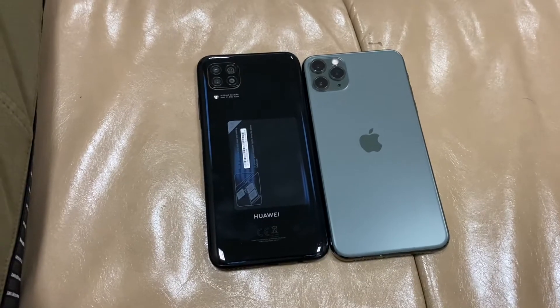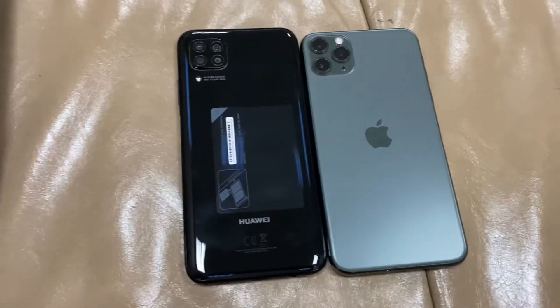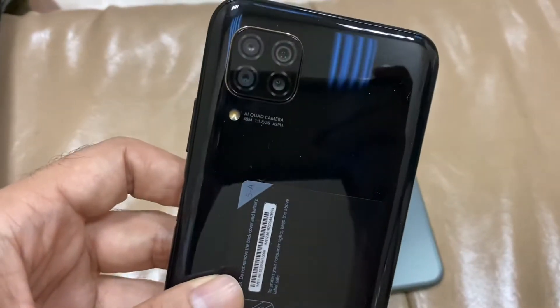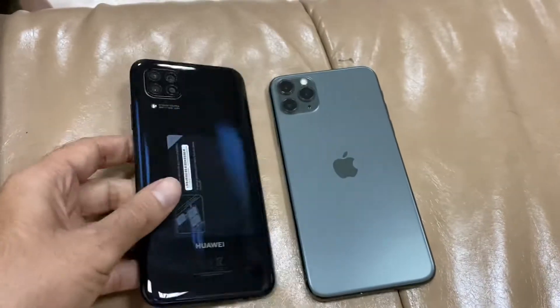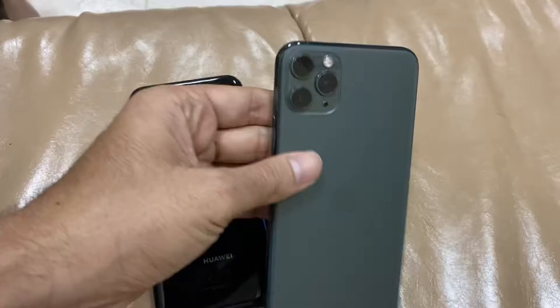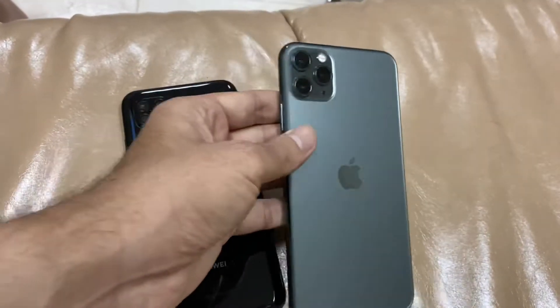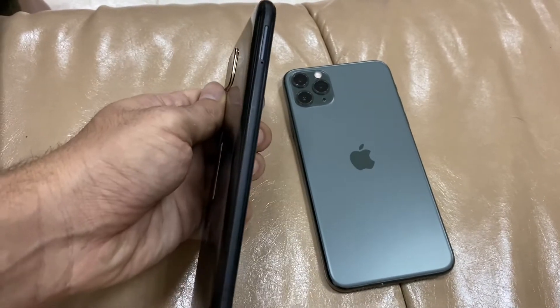Hi friends, this is the Nova 7i and the iPhone 11 Pro Max. I'm here to compare these two mobiles. You can see the Nova 7i has four cameras — it's a really good one if you're looking for a low budget option. And this is the iPhone 11 Pro Max, one of the most expensive phones.